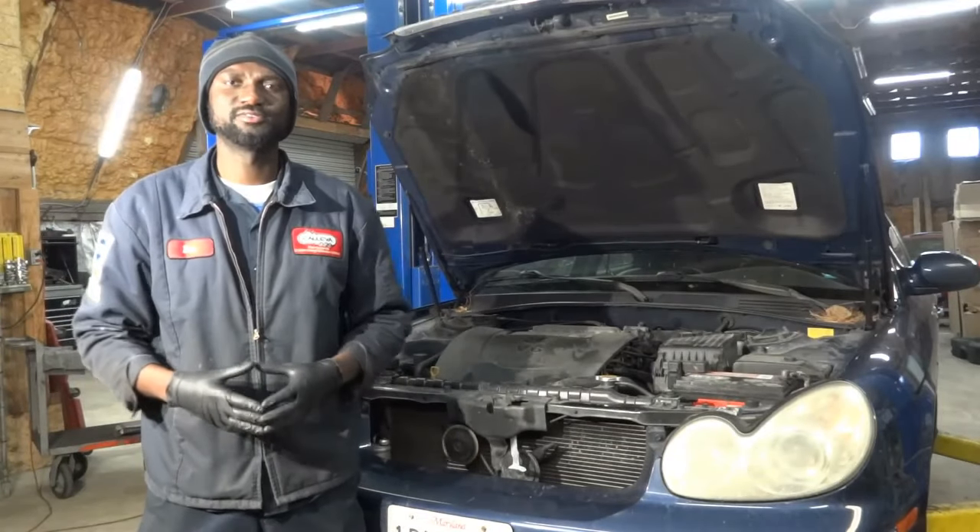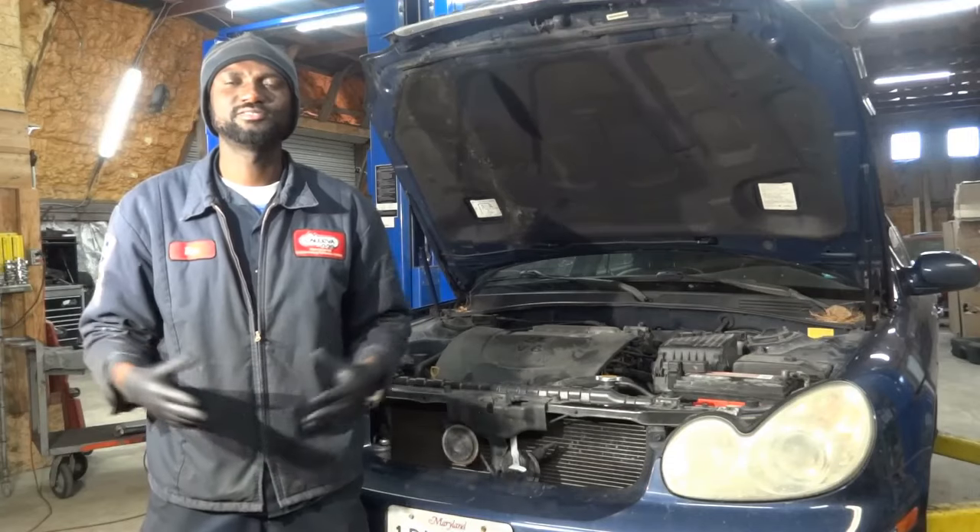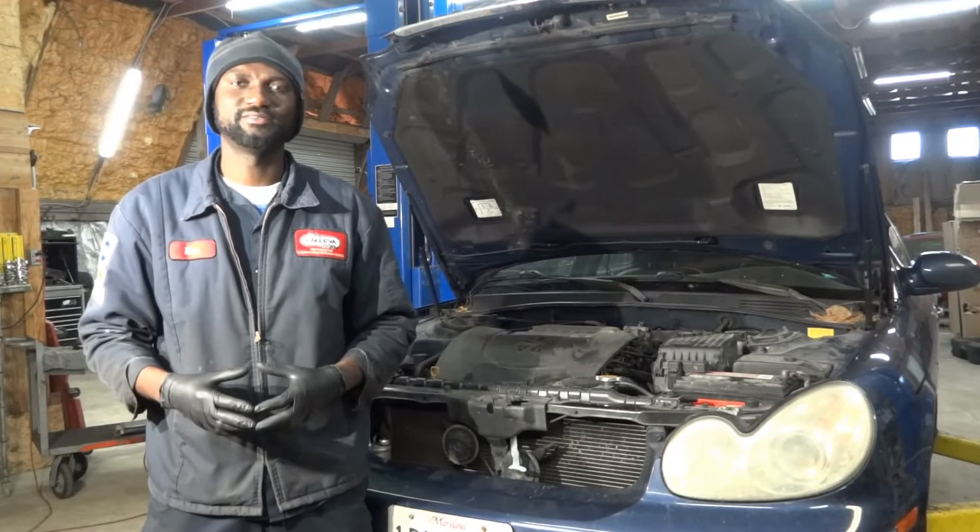Hello viewers, welcome to K-Diagnostics. Dio here. Today we have a 2004 Hyundai Sonata with a 2.7 liter.